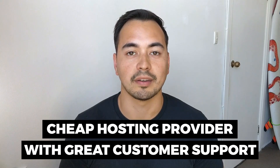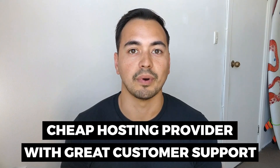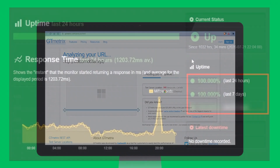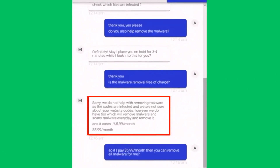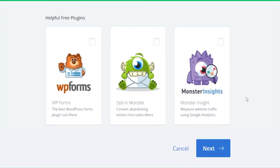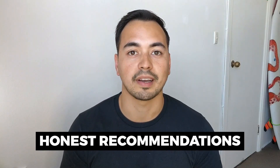Are you looking for a cheap hosting provider with great customer support? In this Bluehost review, I'm going to show you everything you need to know about Bluehost so you can make a better informed decision. I'm not going to waste your time with fluff content. Instead, I'm going to provide value by showing you the most important results from my live tests, like page load speed, uptime, and customer support quality.